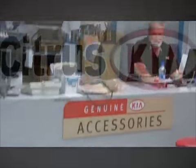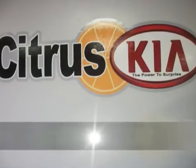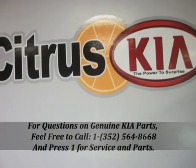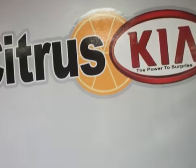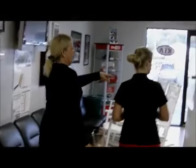The waiting room features a flat-screen TV with a remote so customers can change the channel and make themselves comfortable. Staff lets the customer know they will be notified when the vehicle is ready.